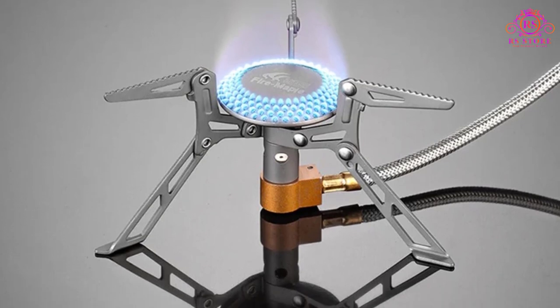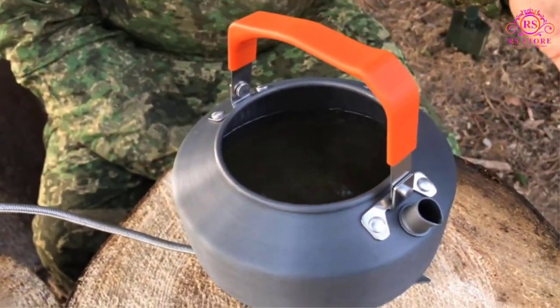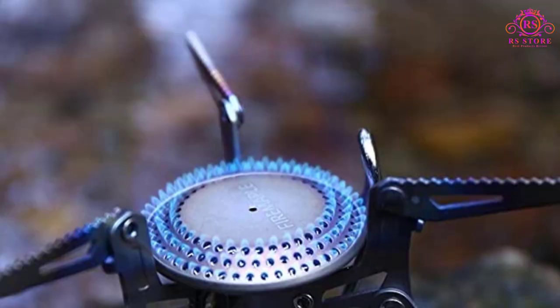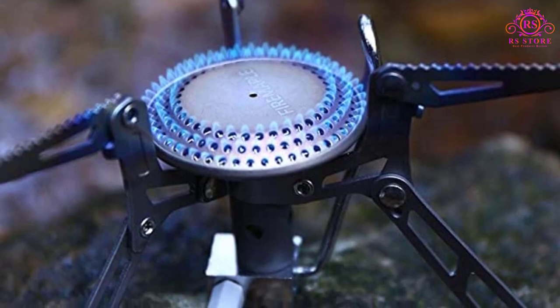When it comes to performance, the Fire Maple Titanium Stove truly shines. It boasts an efficient and powerful flame that quickly heats up water or cooks meals in no time. The flame control is precise and easy to adjust, providing optimal heat distribution and conserving fuel during longer trips.